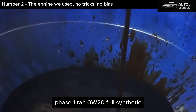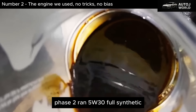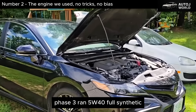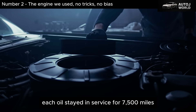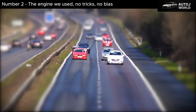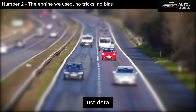Phase 1 ran 0W-20 full synthetic. Phase 2 ran 5W-30 full synthetic. Phase 3 ran 5W-40 full synthetic. Each oil stayed in service for 7,500 miles, with used oil analysis, continuous temperature logging, and internal wear inspections. No sponsorships. No marketing. Just data.